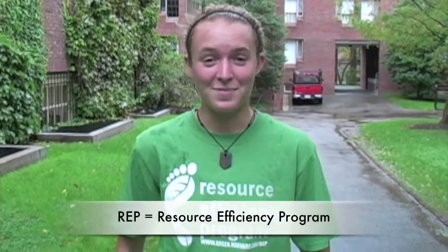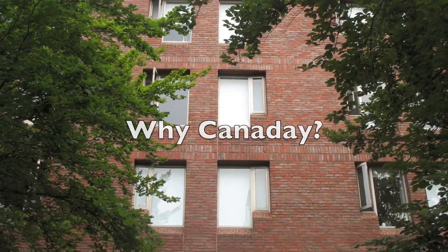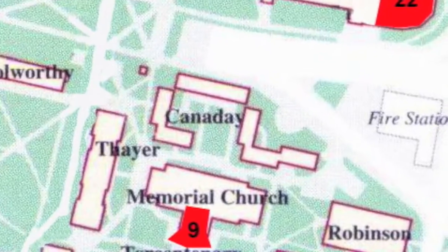Hi, my name is Kristen, and I'm a freshman rep for Canaday this year. When I found out over the summer that I was going to be living in Canaday, I started to do a little bit of research online about where I was staying, and found out that there were solar panels, which I was really excited about.